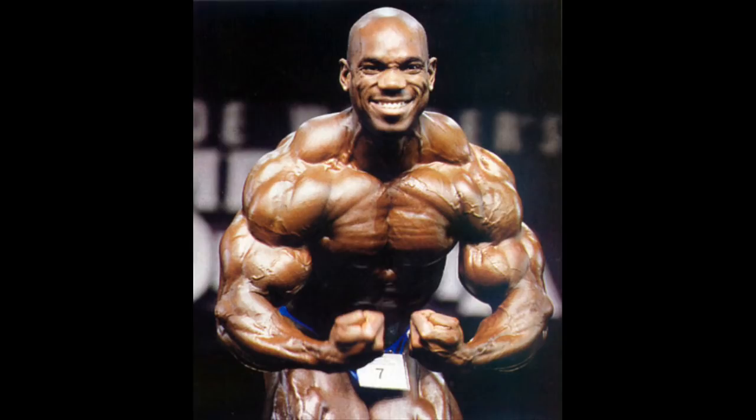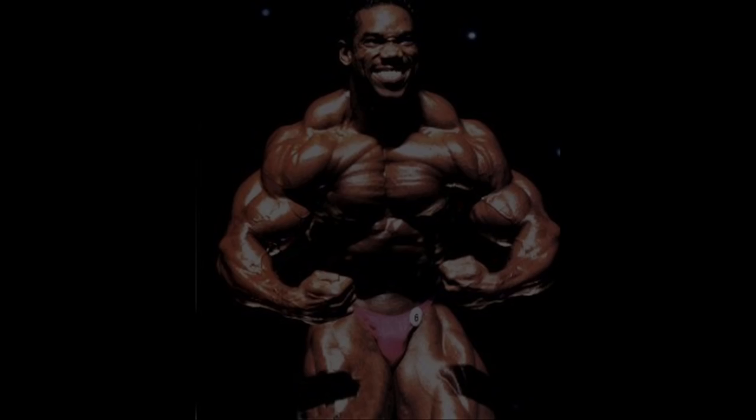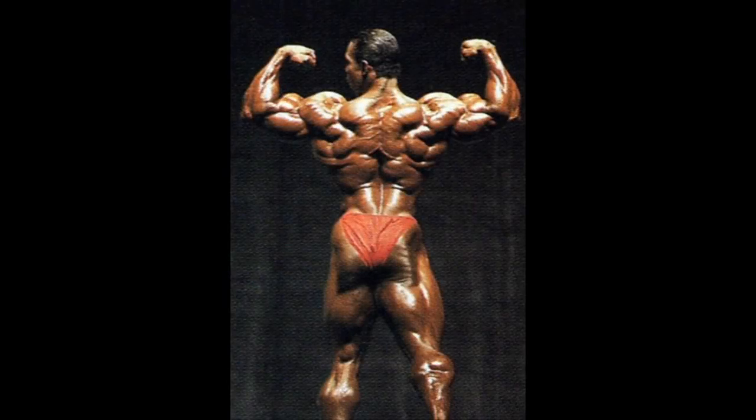The Sultan of Symmetry, Flex Wheeler, also had great traps in his prime time. Known for being one of the uncrowned kings of Mr. Olympia, Flex's traps formed with his great shoulders and arms a great most muscular pose. His back double biceps from the 1993 Mr. Olympia showed how gifted this bodybuilder was. His lines were amazing, and his traps were striated, ripped, huge, and incredibly aesthetic.